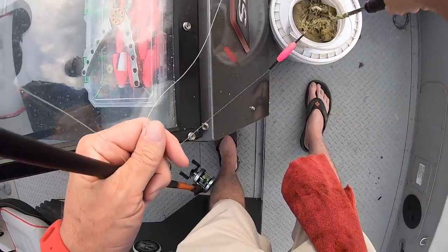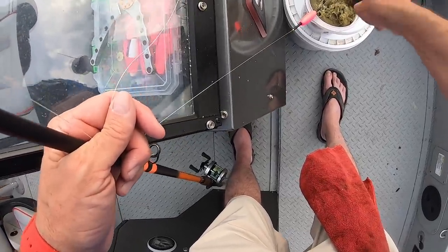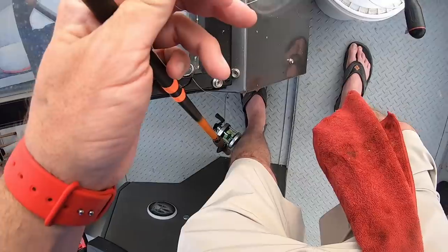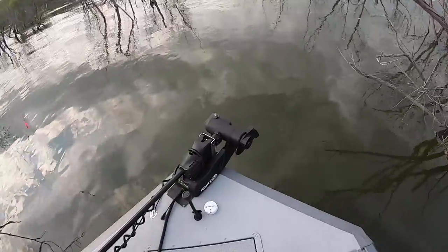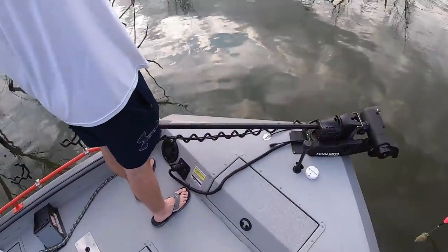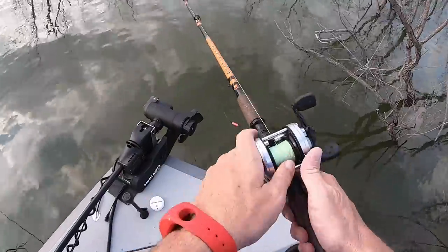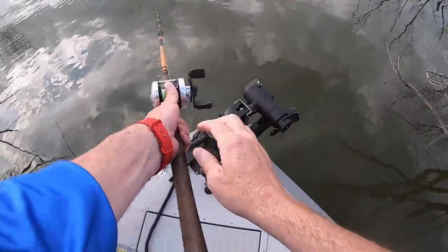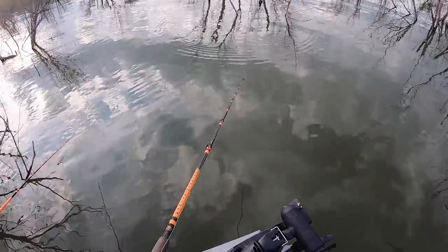Every time I do videos catching these eater fish, I always have people saying you need to catch big fish. But the fact of the matter is I don't fish for big fish all year round. Being a guide, I have a ton of people that don't care anything about catching big fish, and there's a lot of people that watch my videos that would rather go out and catch fish just like that. So I have to be able to do a little bit of everything to stay busy as a guide — catch numbers and size, channel cat and blue cat and flathead and white bass.